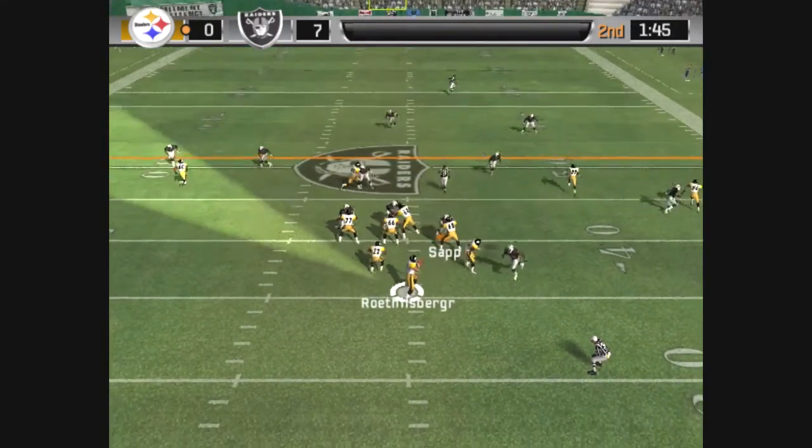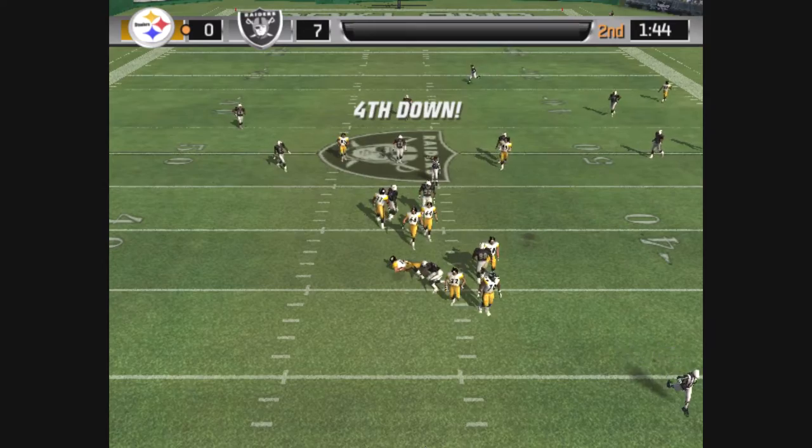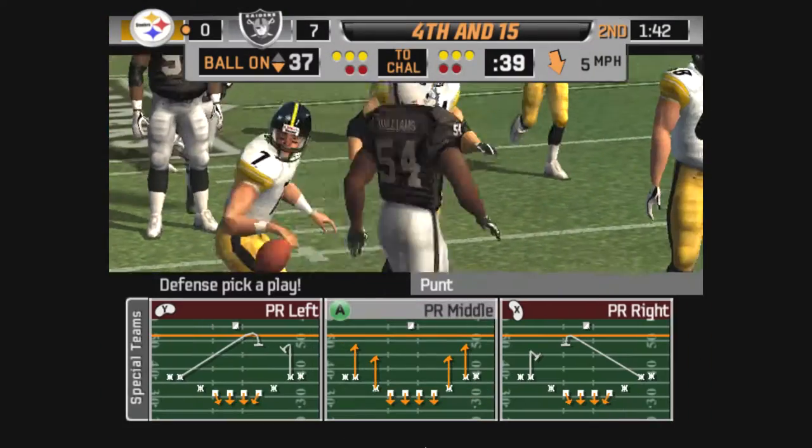Only one man in the backfield. Pressure coming. What a collision. Time to call a special teams play.